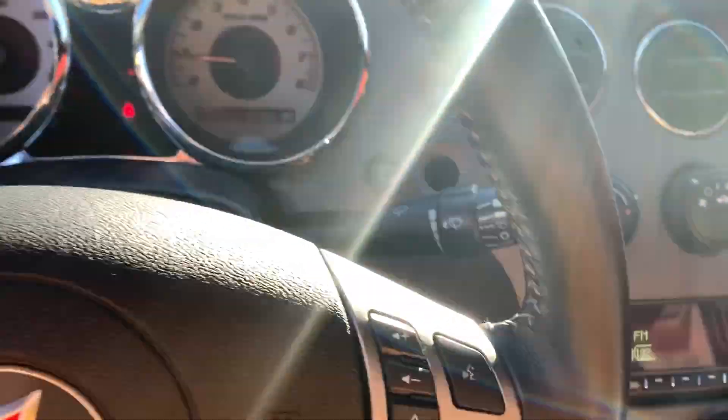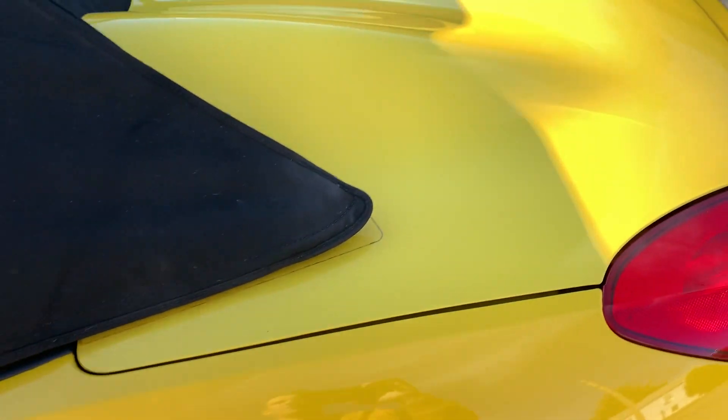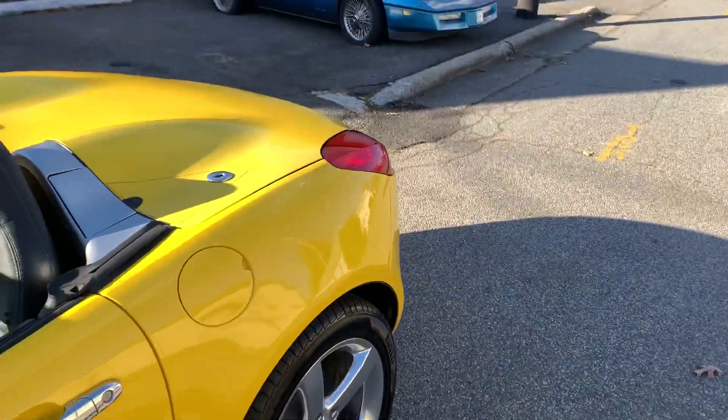I'm going to show you how this top goes down. It's really, really pretty simple. It's a two-step process. The first thing is you take the remote, you pop the remote, trunk goes up — very easy. Here's your latch, you unlatch the top. I'm going to put the phone down for one second so I can use both my hands. You do need two hands — that's not something you can do with your phone in your hand.